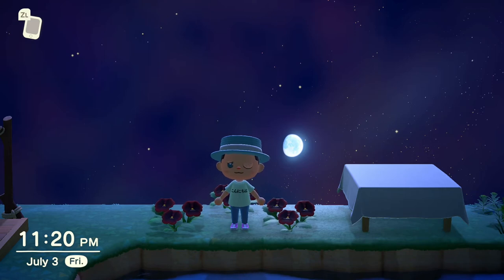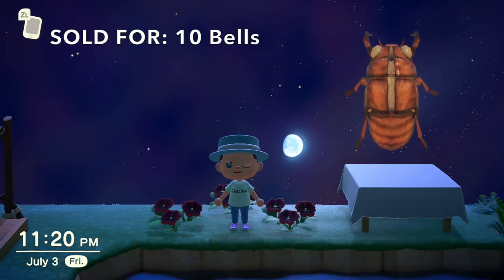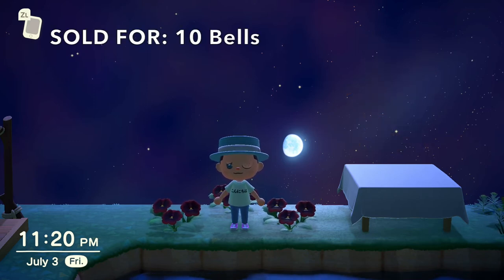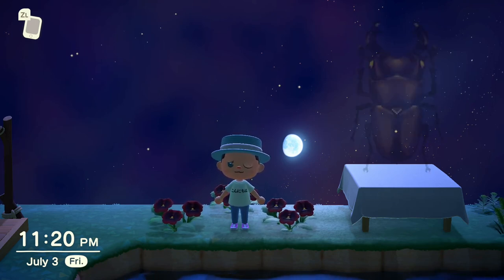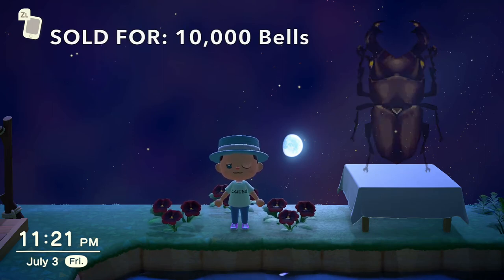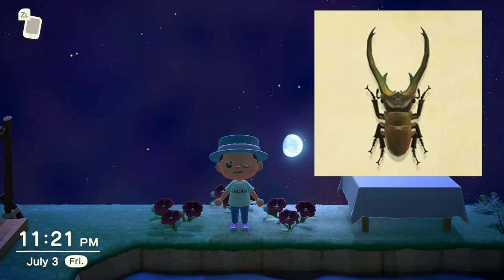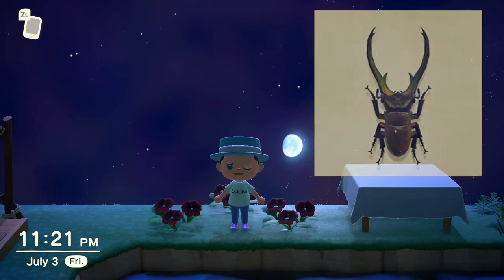There were actually 5 bugs that I didn't end up finding for this video. The first being the Cicada Shell, which I thought would be the easiest one to find because it's available on trees all day every day and is only worth 10 bells — but I guess it's a little bit harder to find. Coming up next we have the Giant Stag, which can be found on trees between the hours of 11pm and 8am, followed by the Cyclomatis Stag, which can be found on palm trees between the hours of 5pm and 8am.